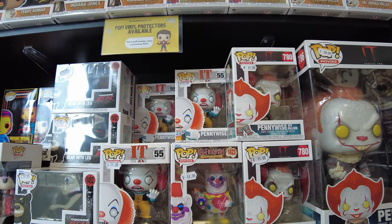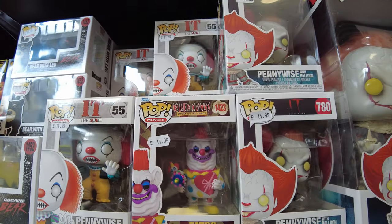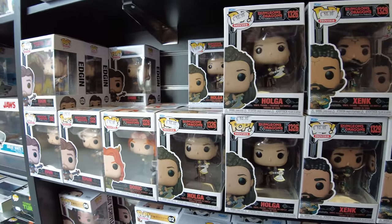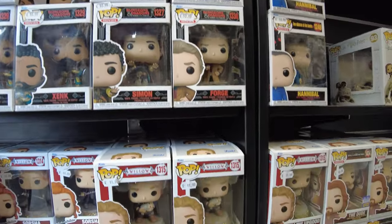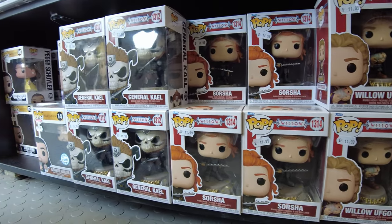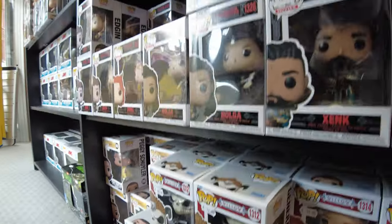Palyaço serisi diye bir şey bile var, ya her şeyin bir serisi var inanılır gibi değil. Burada da mesela Dungeons & Dragons serisi var. Yani bir şey alacaksanız, adamlar o kadar akıllı ki, illa ki setini alacaksınız. Yoksa olmuyor, tek kalıyorlar.